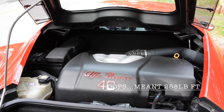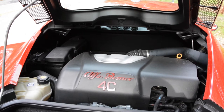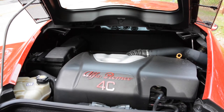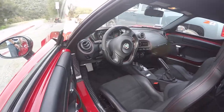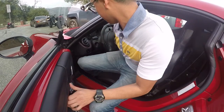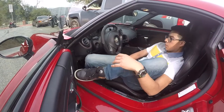Underneath the hatch is a 237 horsepower, 268 pound-feet of torque that comes out of a 1.75-liter turbocharged four-cylinder engine. This is mated to a six-speed dual-clutch dry system automatic transmission. Unfortunately, a manual is not available.